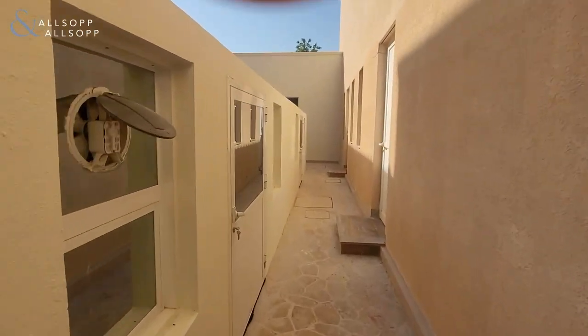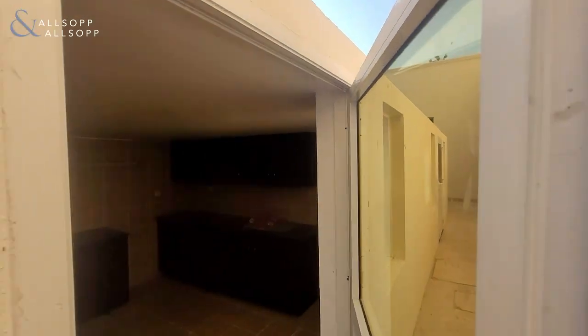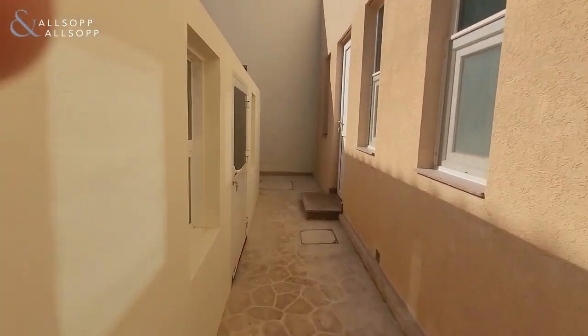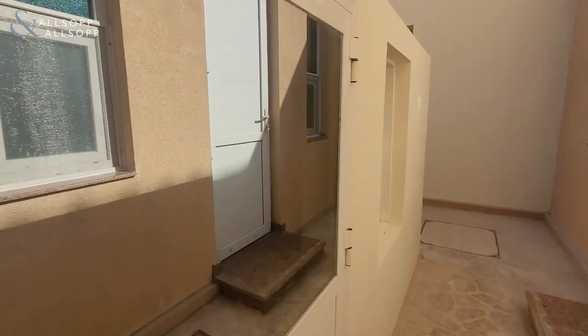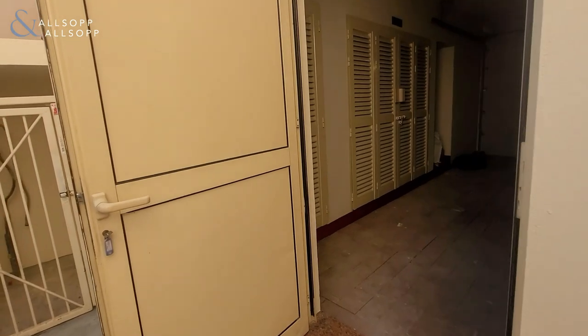This is the chef's quarters — two external buildings to the property, another clean room, and of course your garage.